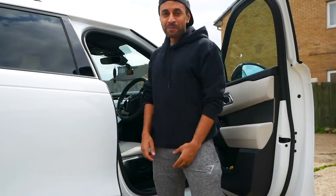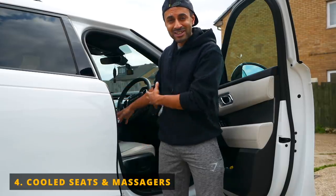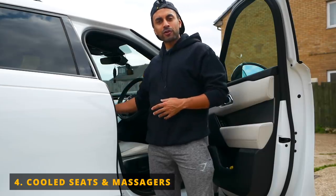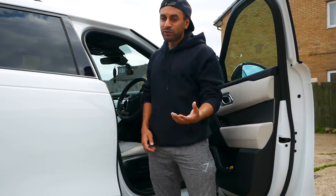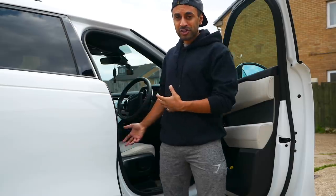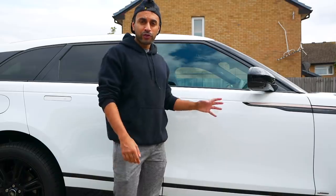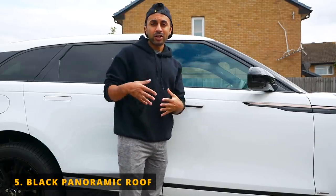Number four: this comes in the very high spec version of the Velar, but I would have really liked to get the cooled seats in addition to the heated front seats, and the massage balls in the backrests of the two front seats. I go to the gym quite often and get a lot of back pain when driving, so being able to turn the massage mode on in your seats is just a really cool feature to have in any car.